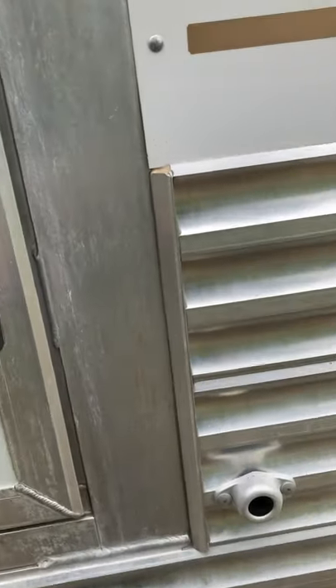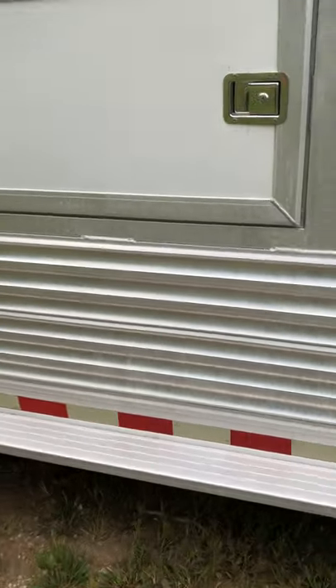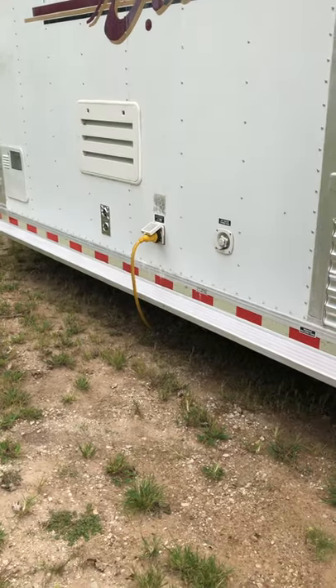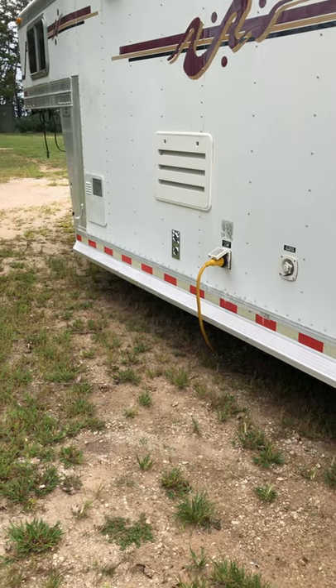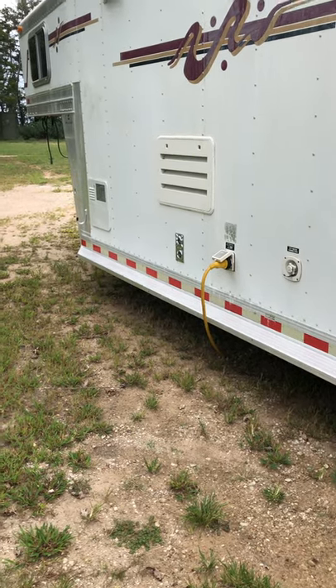There is not an escape door on this trailer. It has the electrical hookup on this side, a city water hookup, and hot water heater access on this side as well.